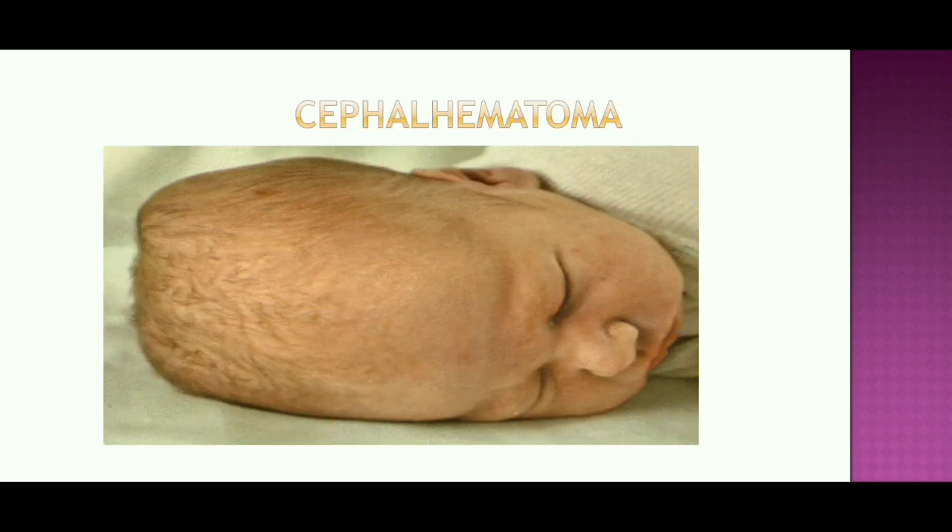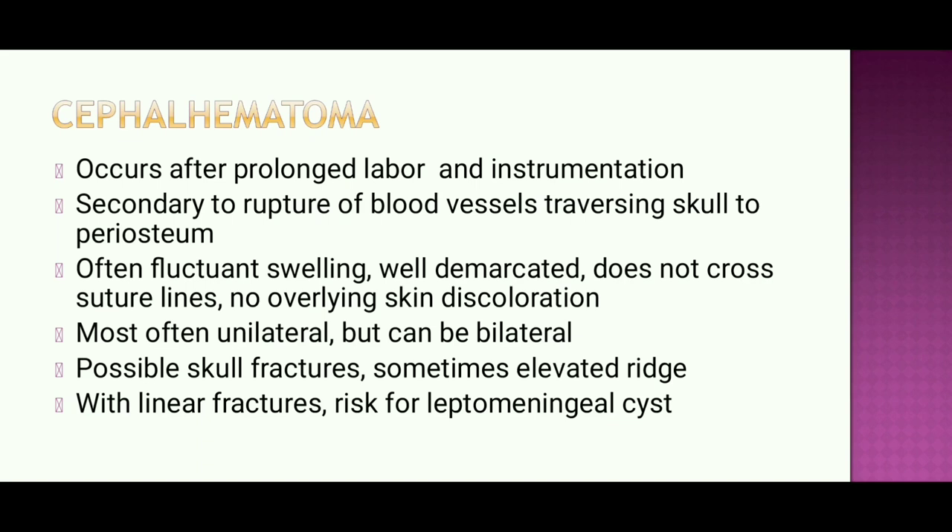Cephalohematoma occurs after prolonged labor and instrumentation; it is secondary to rupture of vessels traversing the skull to the periosteum, presenting as a fluctuating, well-demarcated swelling that does not cross the suture line — unlike caput succedaneum. There is no overlying skin discoloration. It is most often unilateral but can be bilateral, and possible skull fracture with elevated ridges may be present. Linear fracture may be associated with leptomeningeal cysts.